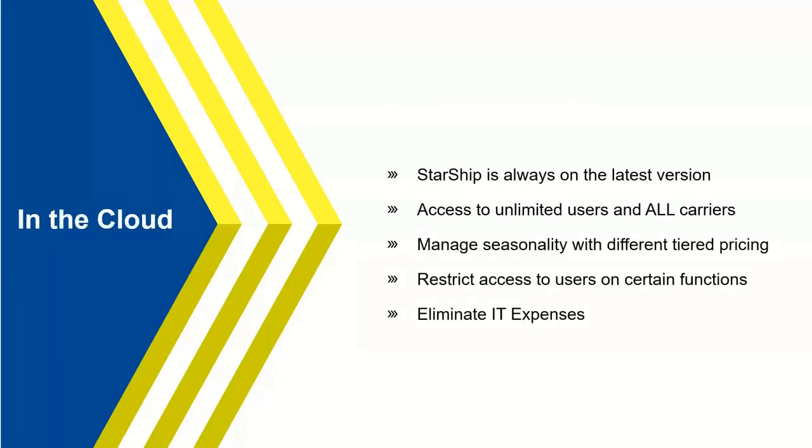When we talk about the cloud, Starship is always running on the latest version of software — whether it's a hot fix or a new production release. This is very important to ensure you're always taking advantage of the latest features without needing manual upgrades.